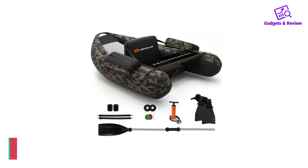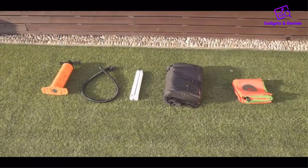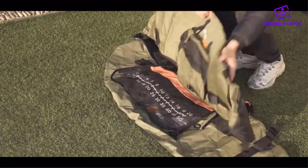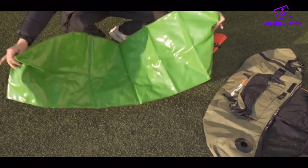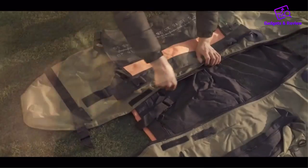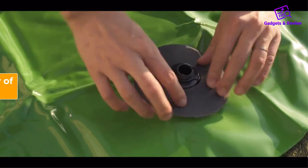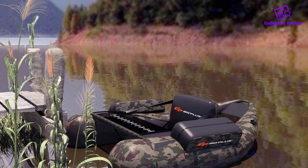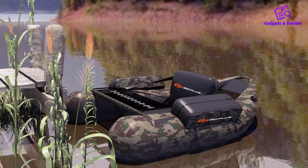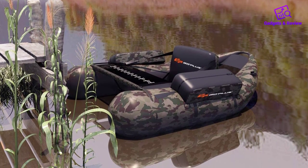Number 2: Goplus Inflatable Fishing Float Tube. If you're looking for the best fishing float tube for anglers on the larger side, you should consider the Goplus Inflatable Fishing Float Tube, which offers a maximum weight capacity of 350 pounds. Available in four color choices, including a cool camo print, this float tube is more affordable than the Classic Accessories Cumberland Float Tube, which offers the same weight limit.